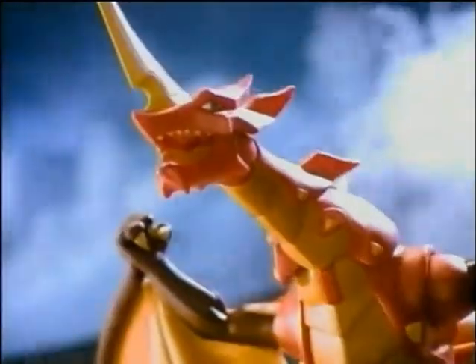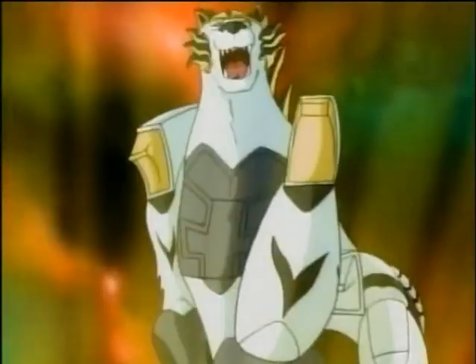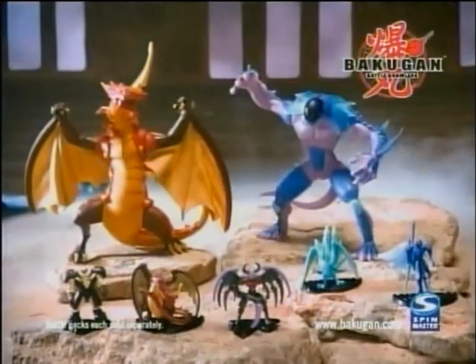Bakugan Battle Brawlers. Now you can collect all four Bakugan Deluxe Monsters: Dragonoid, Preus, Gorum, Tigrera. Bakugan Battle Brawlers — deluxe models and collectible figures, each sold separately.